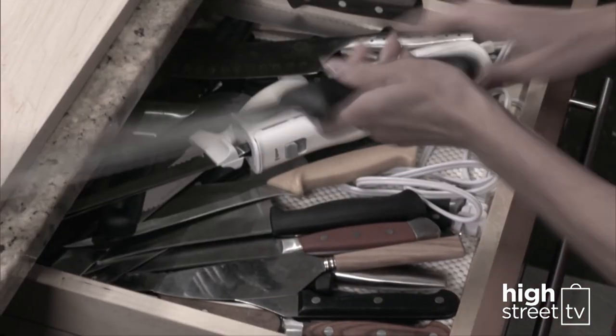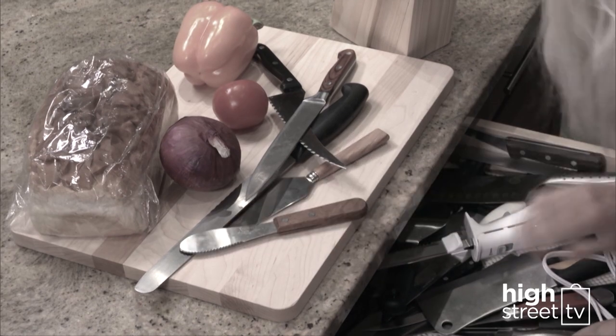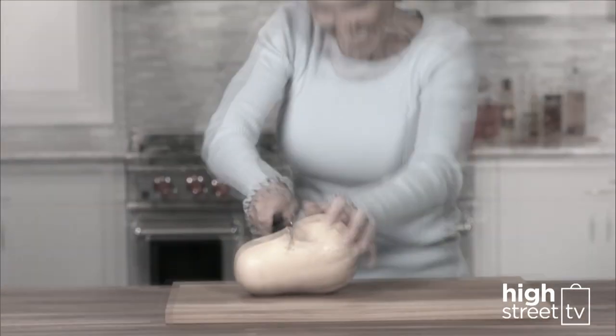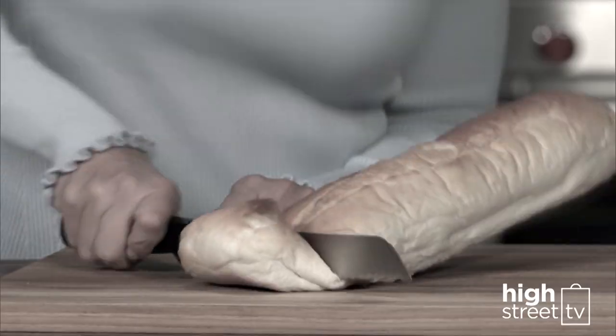Is your drawer looking like a disaster? Bread knives, cheese knives, paring knives, choppers and cake knives — how many of them do you use? How many knives do you really need? And every time you cut, do you struggle? Do you smush it? Does it feel like you're doing everything but cut it?